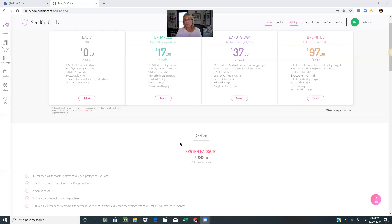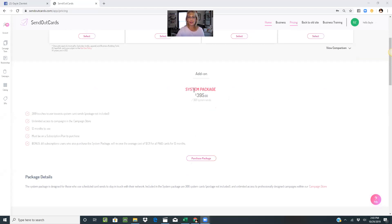I want to talk to you about the system package — you can choose how you want to send cards. If I were on the $97 unlimited plan and I wanted to send system send cards, it's going to cost me $1.75 plus postage for that system send card. Or I could purchase an add-on — I can purchase this system package for $395. It's basically pre-buying in bulk 300 system send cards. That brings the price from $1.75 down to $1.31 — a 44 cent savings on each card. So if you're going to be sending system send cards, it makes sense to purchase the system package and then create the campaigns.